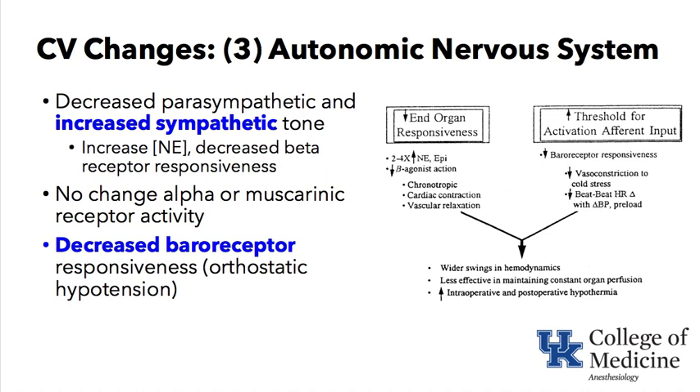The beta-receptor number is not decreased, but the function is. The baroreceptors themselves are not as responsive. Many people have observed older relatives getting up slowly from a chair or bed — because if they rise rapidly, they cannot constrict blood vessels or increase heart rate fast enough to compensate for the orthostatic hypotension that can ensue.